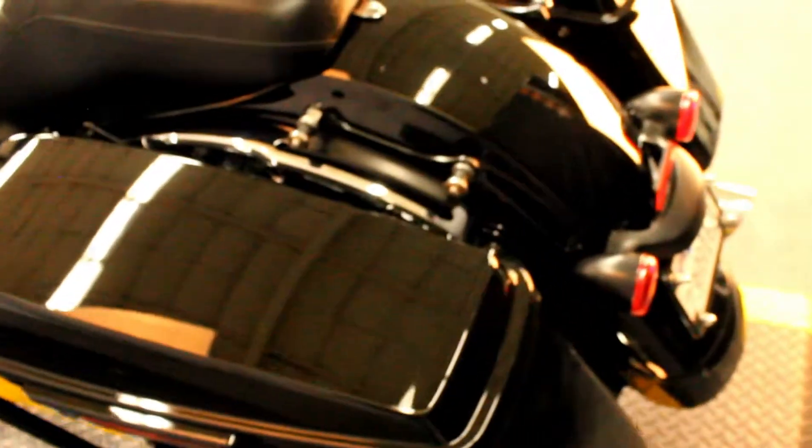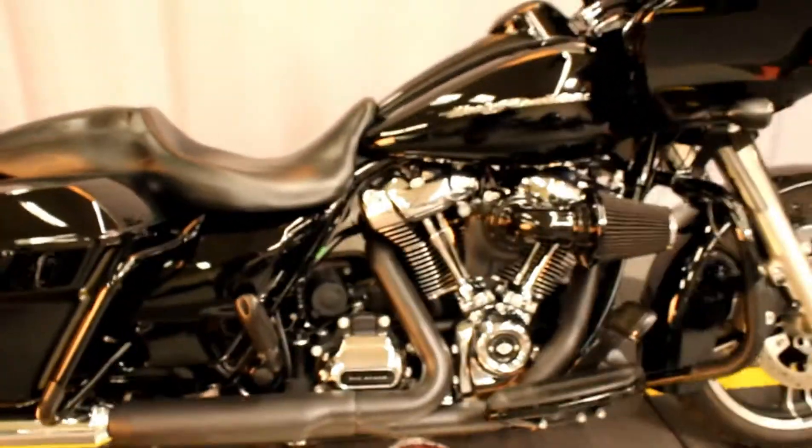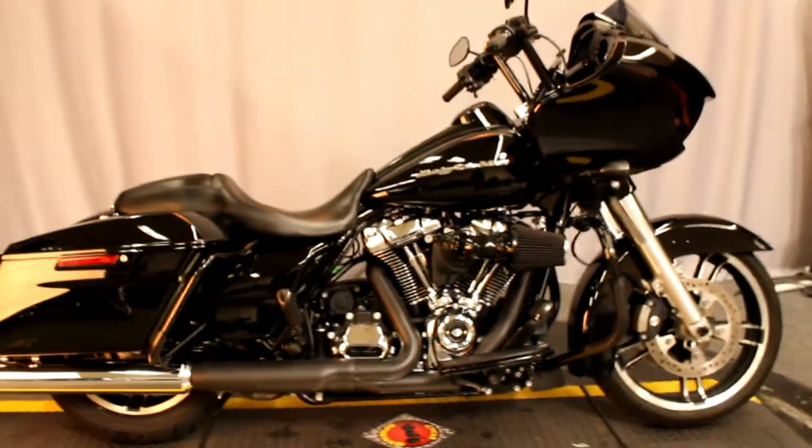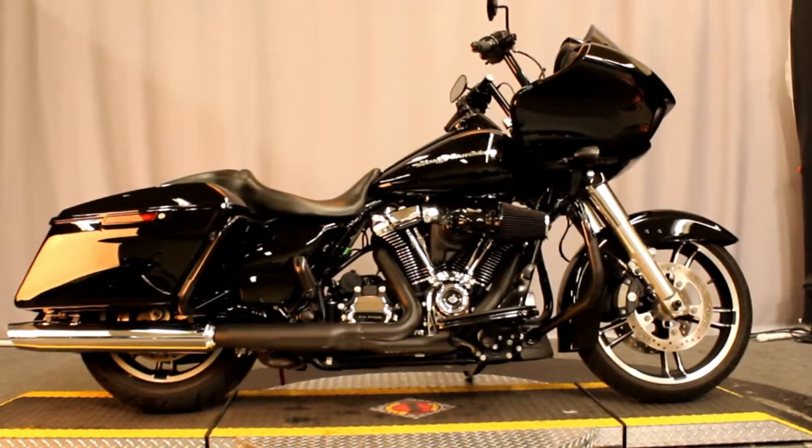It looks great, looks brand new. It's fresh out of detail, fresh out of service and ready for a test ride seven days a week at North County Indian Motorcycle in San Marcos.